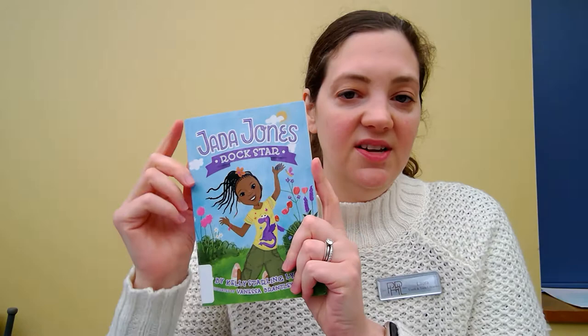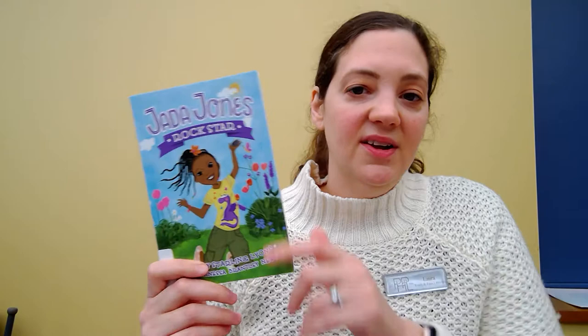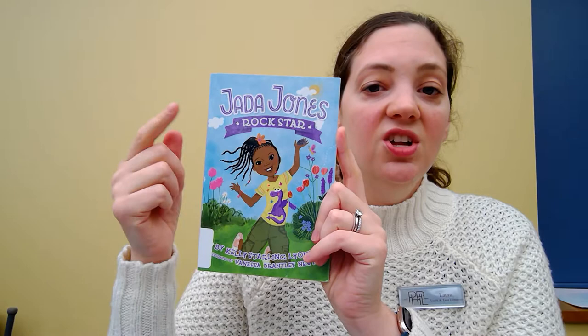The first one I'm going to talk about is Jada Jones — Jada Jones Rockstar specifically. This is a series about Jada. This is Jada right here on the cover. She is in school and right before the school year starts, her best friend moves away. So she doesn't have a lot of friends and she is looking for new friends, but she also really likes science. So if you're into science or STEM activities, this is a book that you might like.